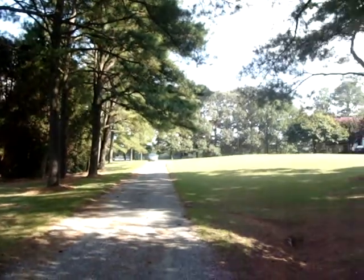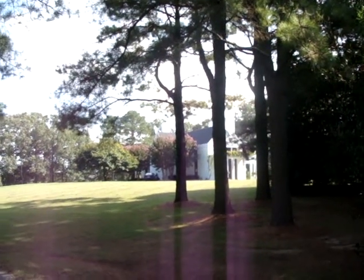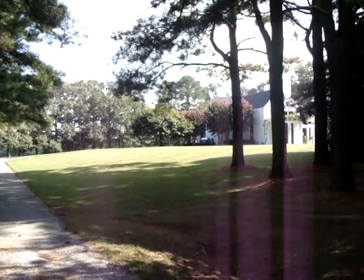Driveway up to the guest house — Hawks Hill — aptly named because it sits on a 12-foot hill that was man-made. The basement is actually at ground level.